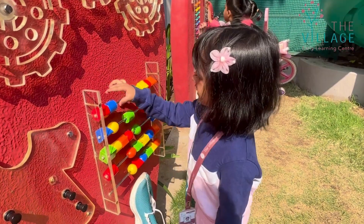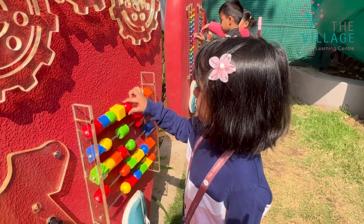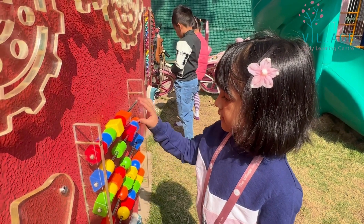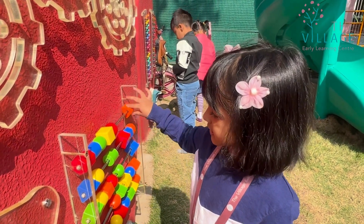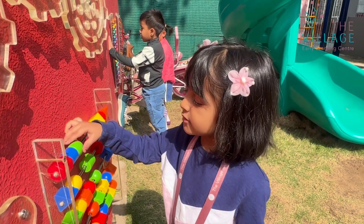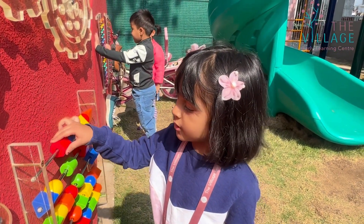Can you count for me? Yellow, green, blue and blue and white. And what colours can you see? Orange, red, yellow, green, blue and red.